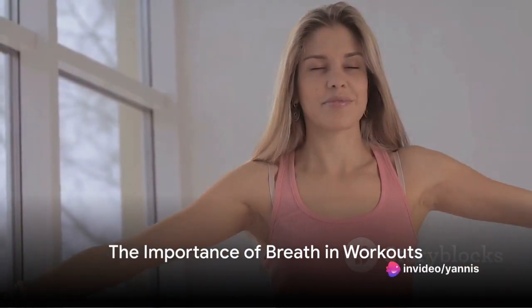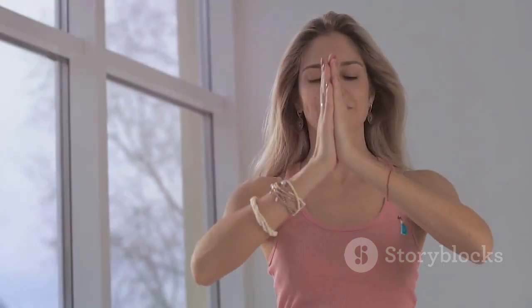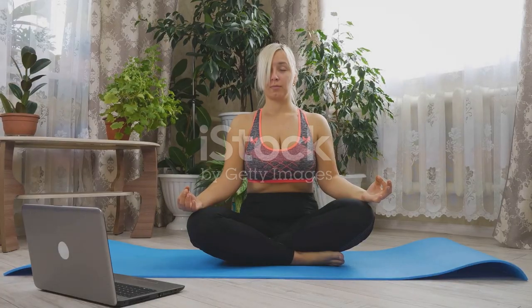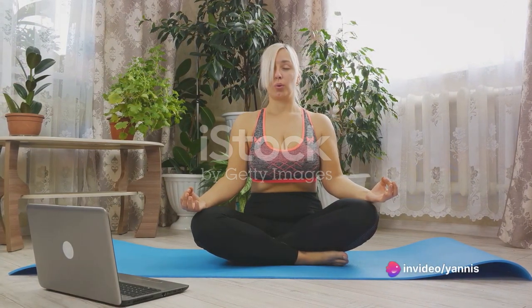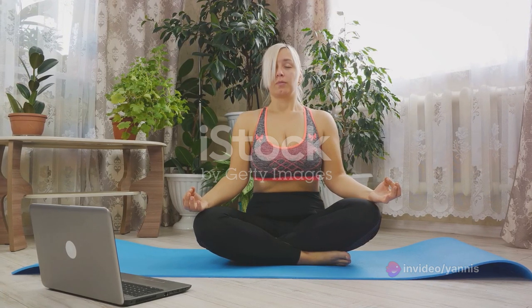Ever pondered the role of your breath during workouts? It's a critical aspect of exercise that often goes unnoticed. Breath plays a pivotal role not only in delivering oxygen to muscles, but also in maintaining rhythm during exercise. Understanding the correct breathing techniques can significantly improve your efficiency and endurance — keeping you energized, helping control your heart rate, and enhancing your overall performance. Welcome to a journey of exploration into the world of breathing techniques and their impact on fitness.